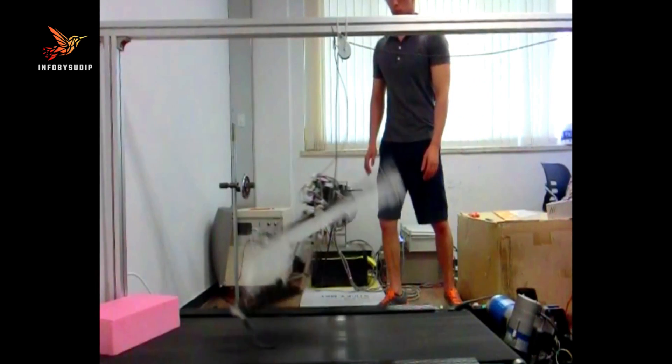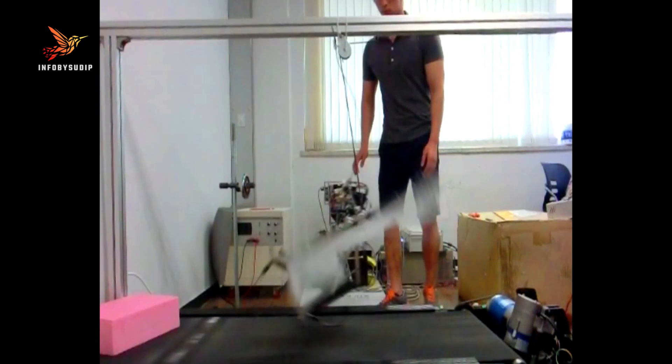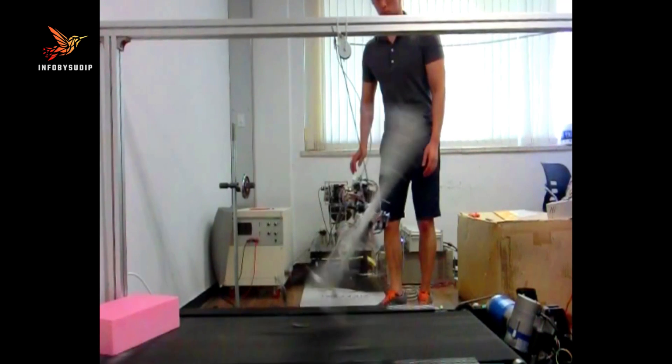Its versatile design enables a wide range of applications, including search and rescue missions, surveillance, and exploration in challenging terrains.